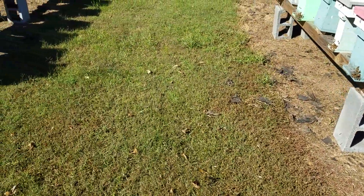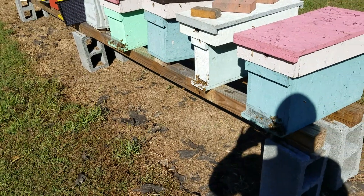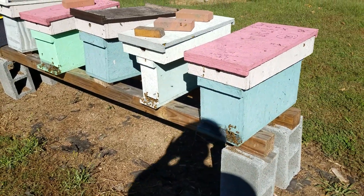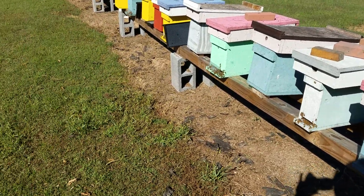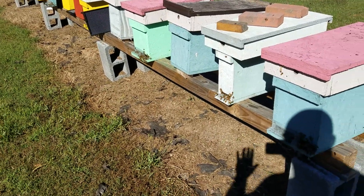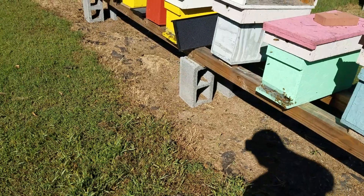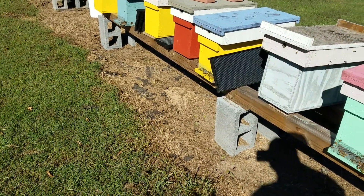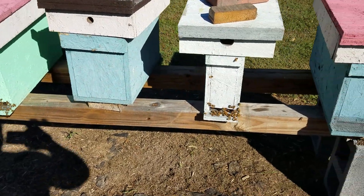The hive beetles we've kept extremely under control. We've got a lot of chickens here this year, and when I came down they were working under the hives. We've kept it clean underneath with no grass growing, and it's made a huge difference — the bees are thriving, there's tons of them.